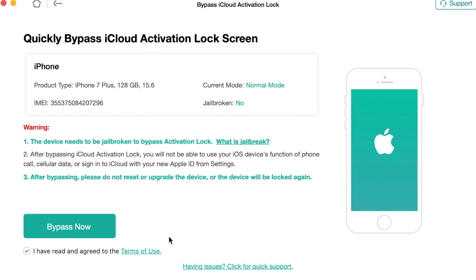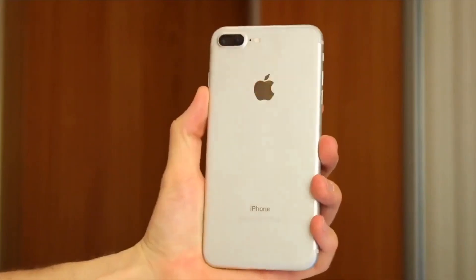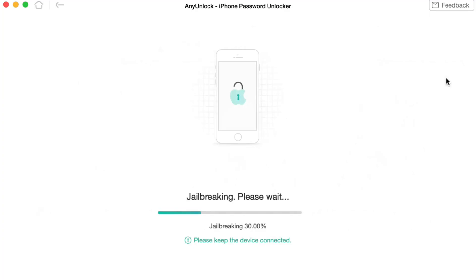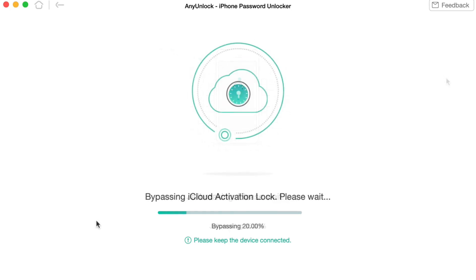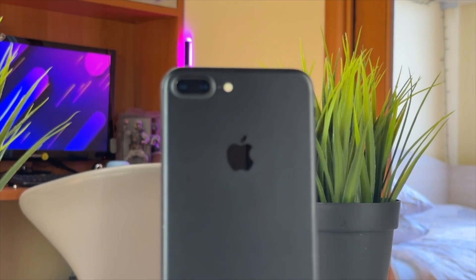You will now be prompted to begin the jailbreak process. Click the 'Jailbreak Now' button and follow the on-screen instructions to put your iPhone 7 Plus into Device Firmware Update (DFU) mode. After your phone is in DFU mode, AnyUnlock will automatically initiate the jailbreaking process. This procedure may take a few minutes, so please be patient. Once the bypass is completed, your iPhone will restore automatically and the iCloud activation lock should be removed successfully. You can then enter your own new Apple ID and start using your iPhone 7 Plus without any restrictions.